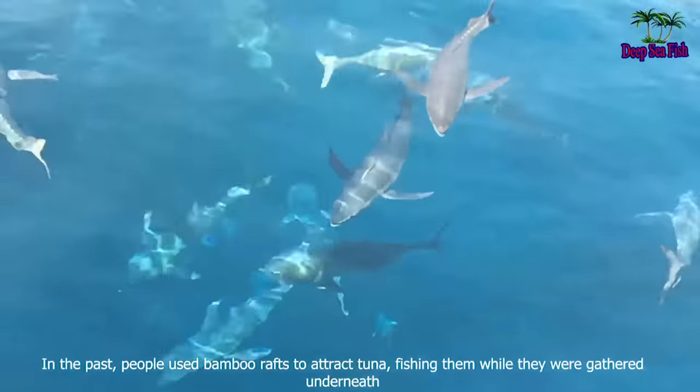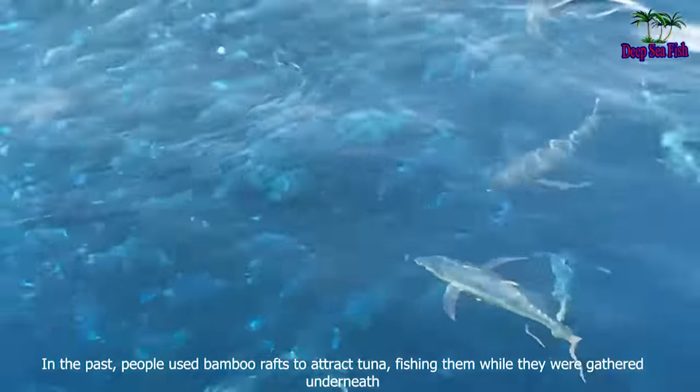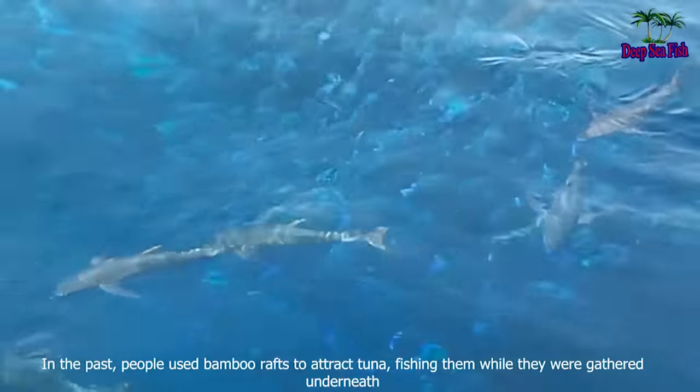In the past, people used bamboo rafts to attract tuna, fishing them while they were gathered underneath.